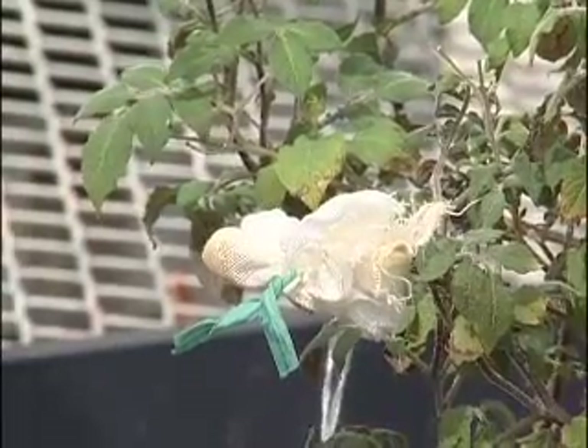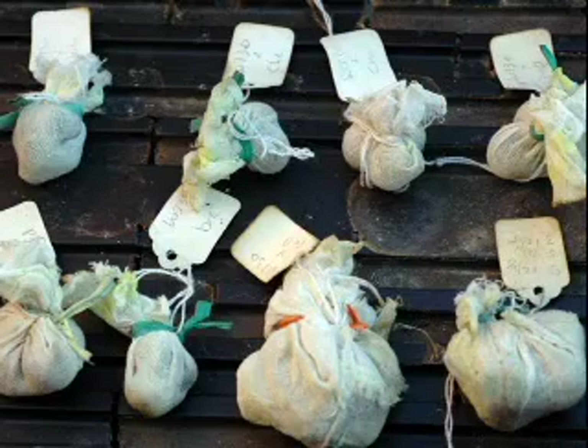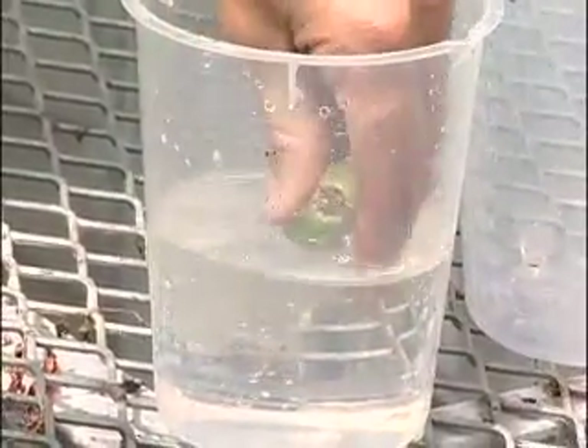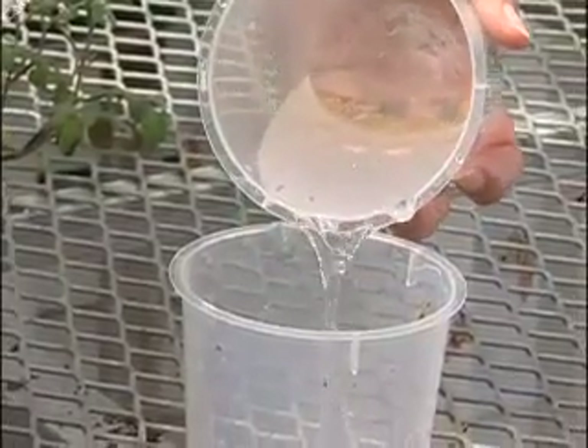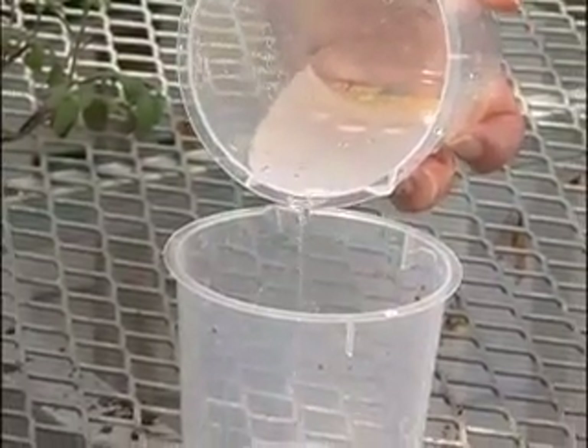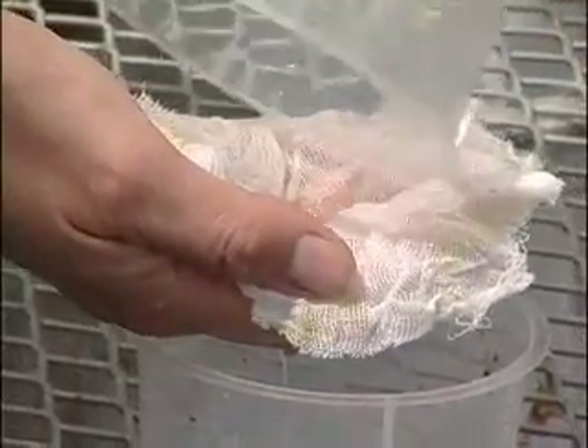Three weeks after pollination, remove the potato fruits from the plant and set them aside for another three weeks for the seeds to finish developing. To extract the seeds, squeeze the fruit into a tub of water, rolling it around in your fingers. The viable seeds will sink to the bottom, so pour off any that float. To collect the tiny potato seeds, filter the water through the cheesecloth and set them somewhere to dry.